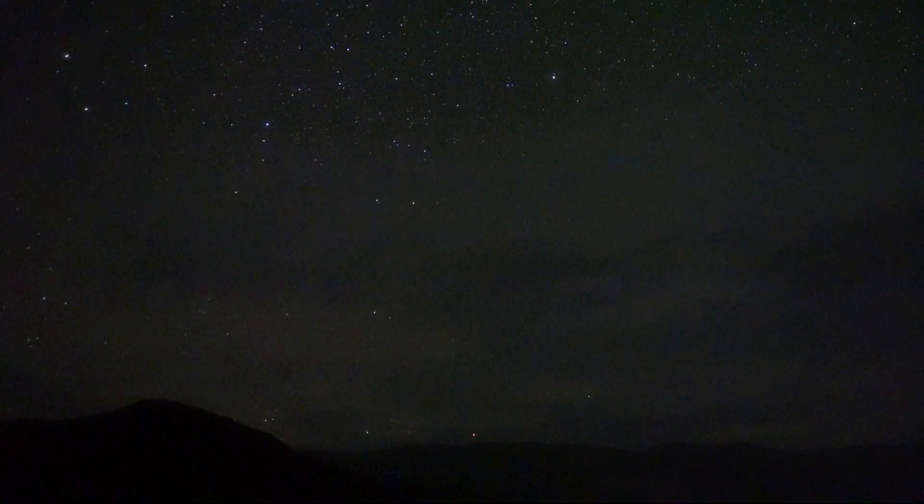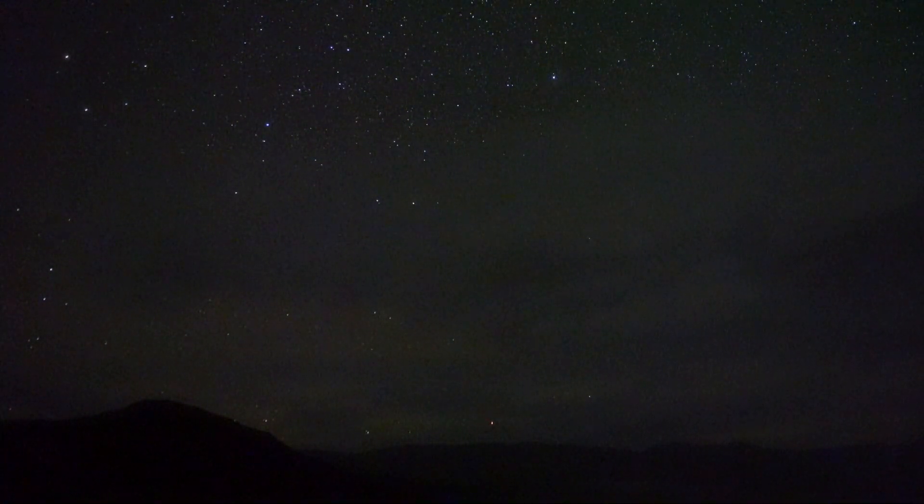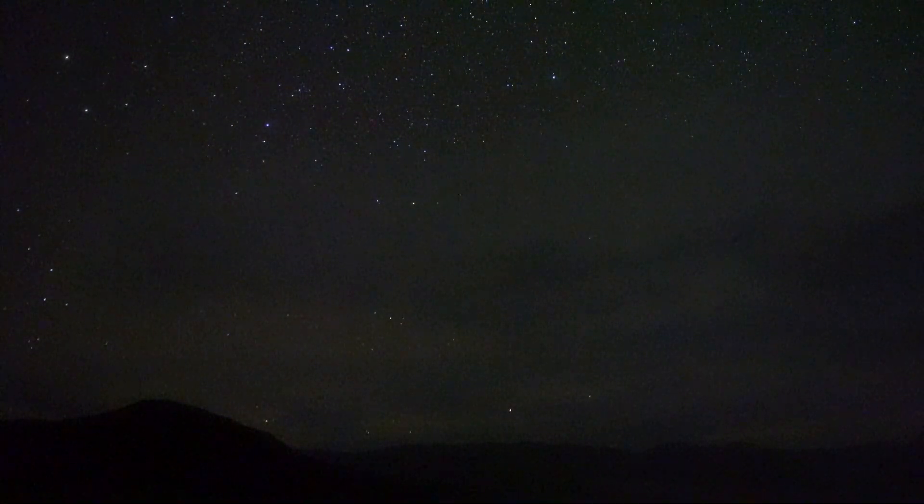I did speed up this video quite a bit. It seems like it makes it more interesting when you condense the time. It's much easier to track the jets and see what they're actually doing.